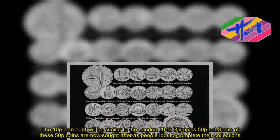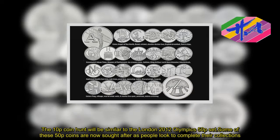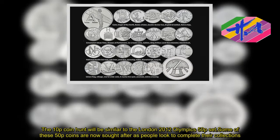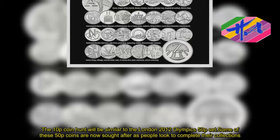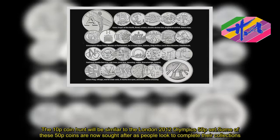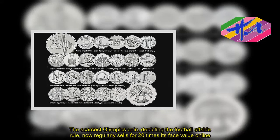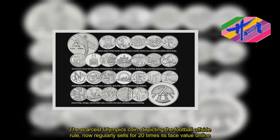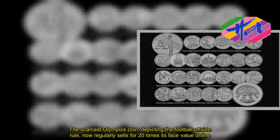The 10p coin hunt will be similar to the London 2012 Olympics 50p set. Some of these 50p coins are now sought after as people look to complete their collections. The scarcest Olympics coin, depicting the football offside rule, now regularly sells for 20 times its face value online.